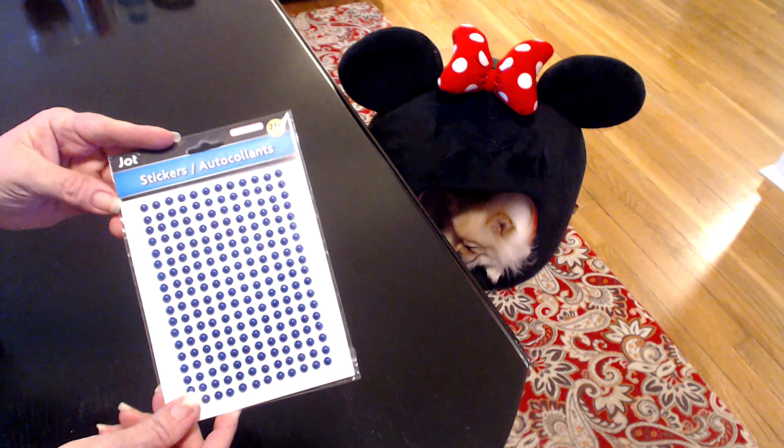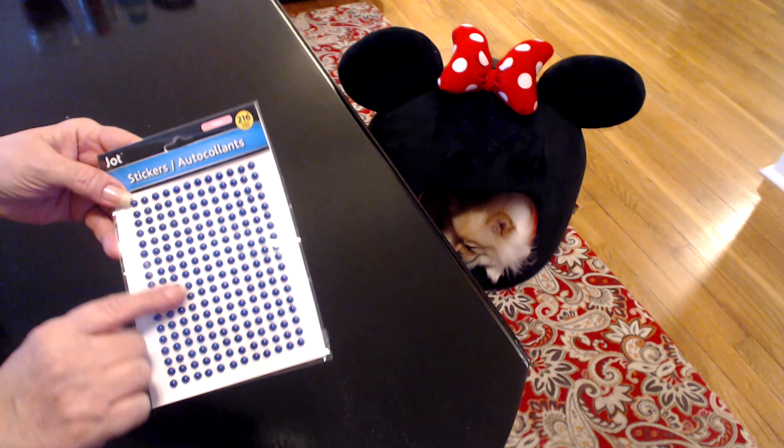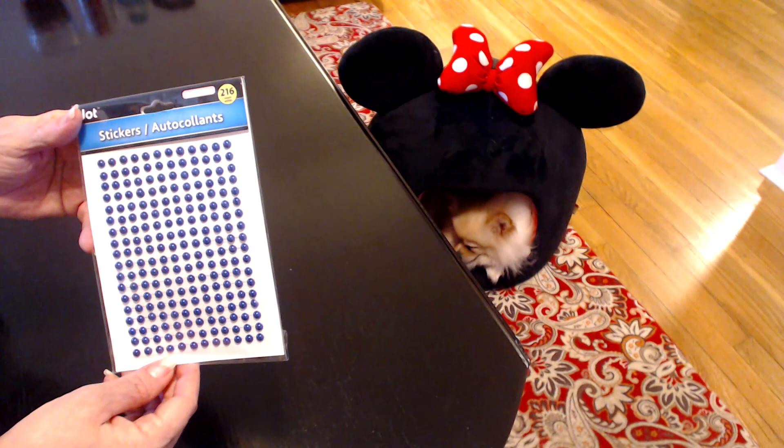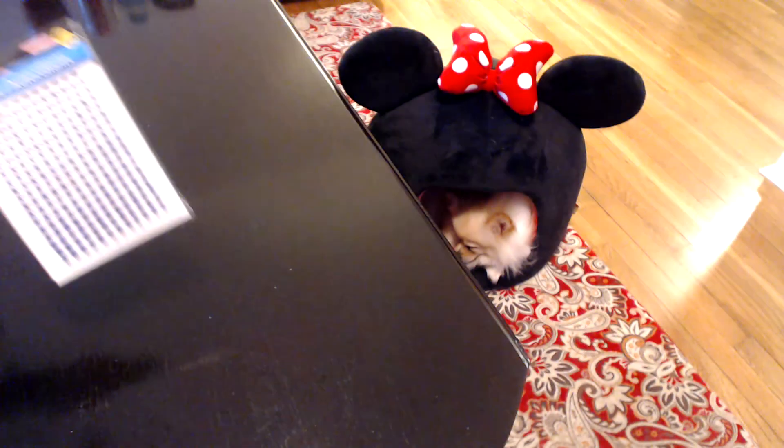I also picked up these flatback pearls. These are navy — I haven't ever seen the navy ones before. These will be great for the summer, for 4th of July. I was really happy to find those.